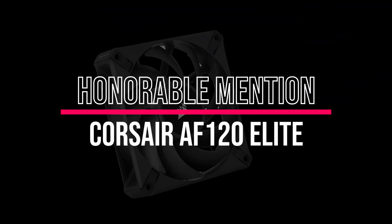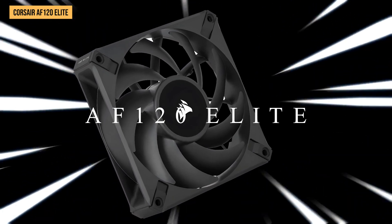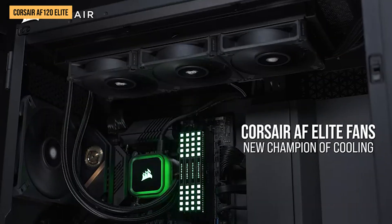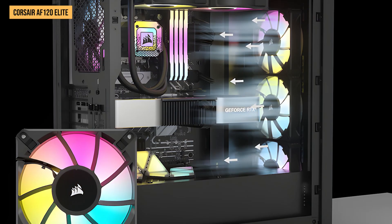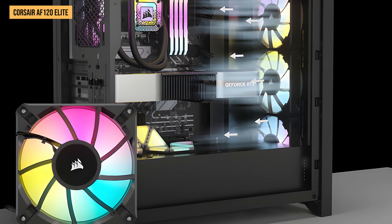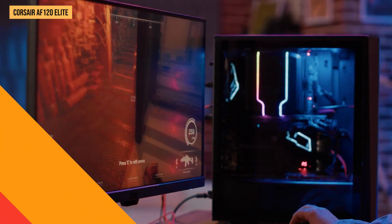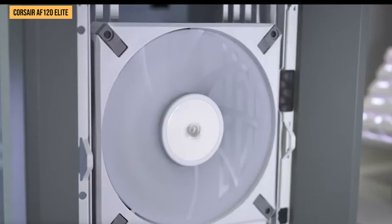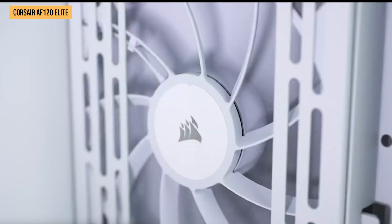Honorable mention: Corsair AF-120 Elite. As part of Corsair's lineup of cooling solutions, the AF-120 Elite is positioned as one of their quieter, high-performance 120mm fans, with specs listing a maximum noise rating of 28.9 decibels. In my own hands-on testing, I recorded the AF-120 Elite topping out at around 30 decibels on my sound meter, right in the ballpark of Corsair's official noise rating.